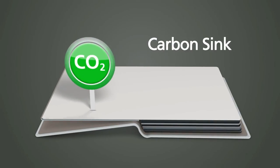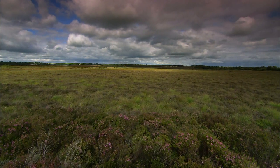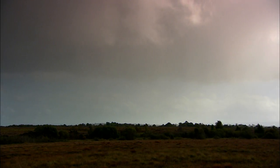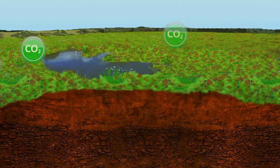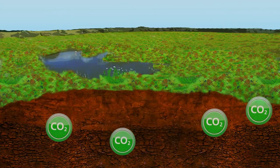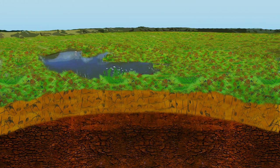Carbon sink: Raised bogs are extremely valuable wetland habitats. Bogs act as natural carbon sinks, which means that they absorb the greenhouse gas carbon dioxide from the atmosphere. The plants on the bog absorb the carbon, and when they die, the carbon is stored as peat.